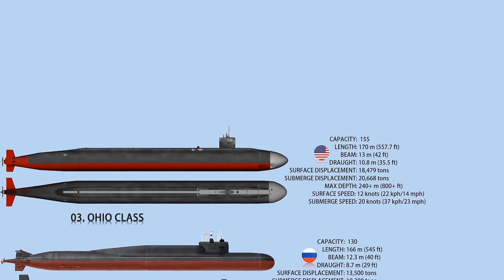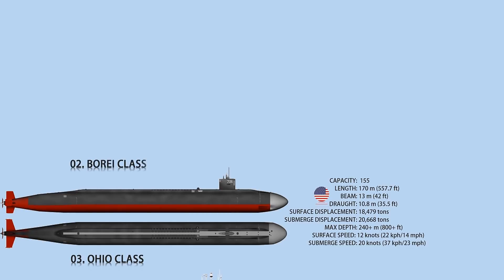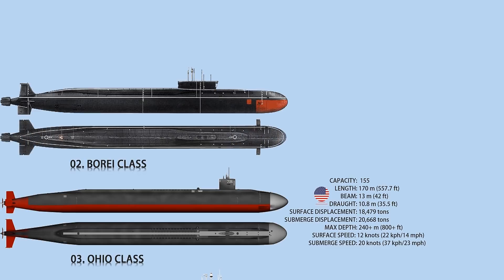The submarine is equipped with 24 Trident missiles. Number 2: Borei class. The Borei class is the world's second-largest submarine, a nuclear-powered missile-carrying submarine serving Russia's strategic naval forces. It is 170 meters long, has a beam of 13.5 meters, and a draft of 10 meters. Its power plant consists of an OK-650 nuclear reactor, a steam turbine, and a shaft-end propeller.